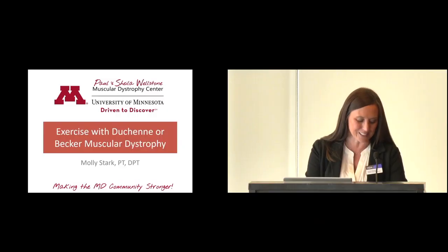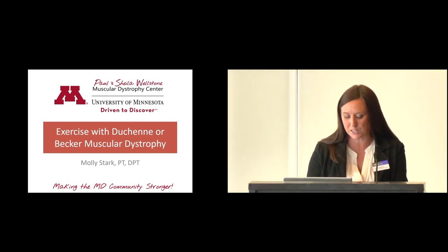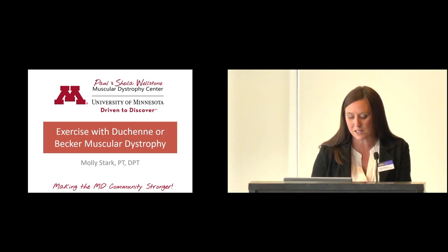Our speaker today is Dr. Molly Stark. Molly Stark is a physical therapist and clinical evaluator at the Paul and Sheila Wellstone Muscular Dystrophy Center at the University of Minnesota. She received her Bachelor of Science and Doctorate of Physical Therapy degrees from the University of Wisconsin, La Crosse, and she has been a physical therapist for over 10 years with nearly eight years of experience working with children and adults with neuromuscular disease.